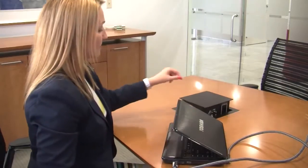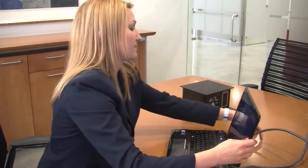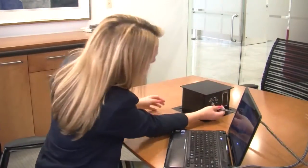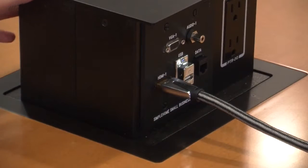We have this little pop-up unit on the conference room table, which makes it really easy for someone to come in and plug in a laptop using a couple of different connection types to quickly plug in and display the information on the screen.